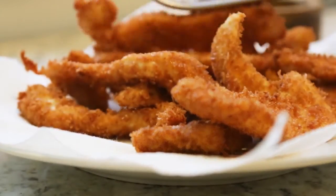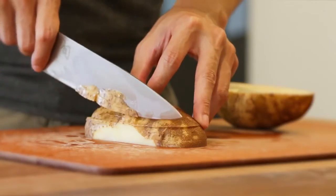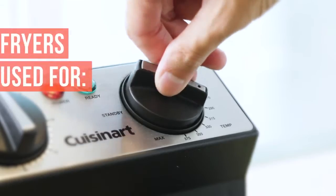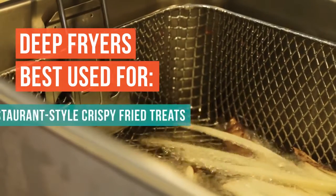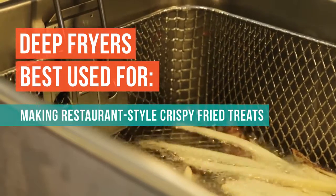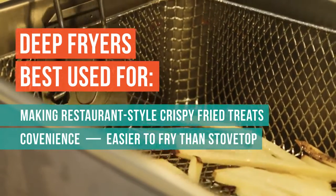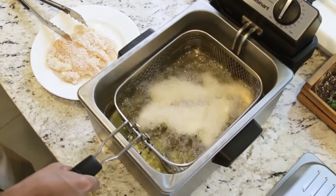Who needs a deep fryer? If you're someone who loves to make crispy fried treats at home, a deep fryer may be a great option. They have regulated temperature controls and easy-to-use food baskets, making them easier than just frying on a stovetop. Just make sure you choose one that leaves you with enough countertop space to do prep work.